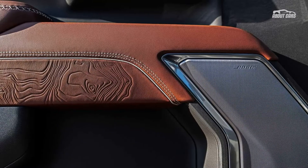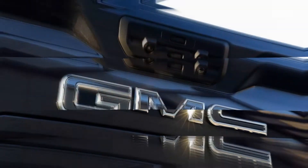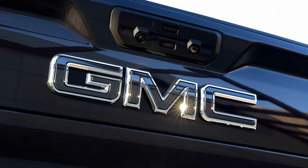The refreshed 2024 GMC Sierra HD begins deliveries in the first quarter of 2023. The AT4X joins the range later in 2023. There's no pricing available at this time.